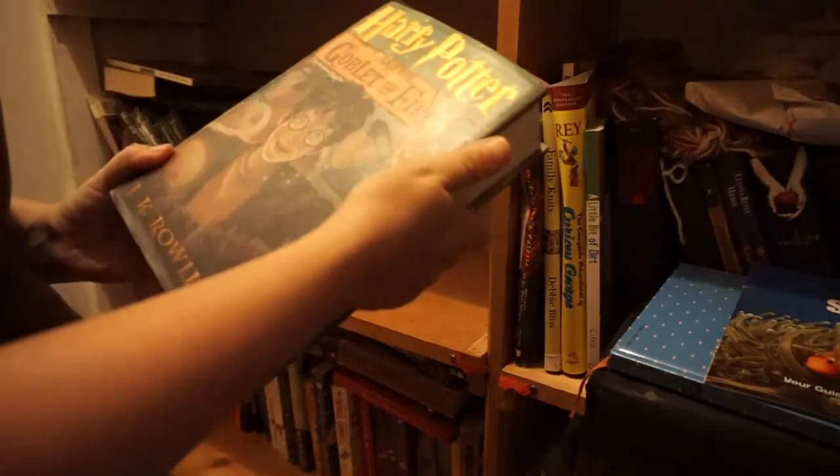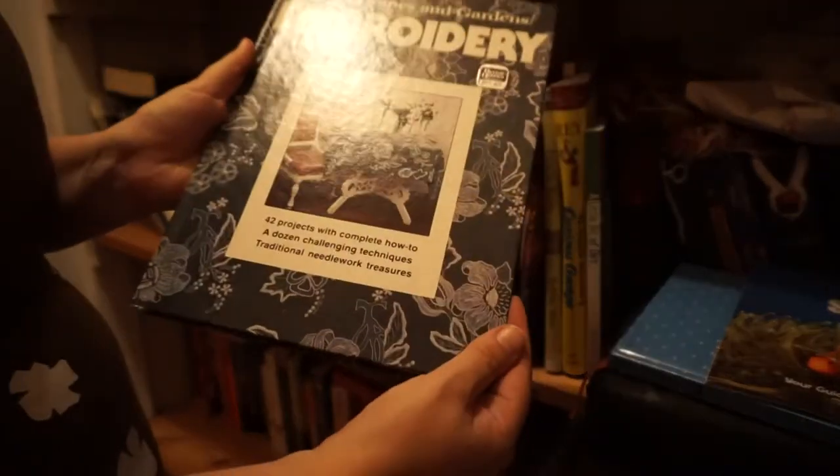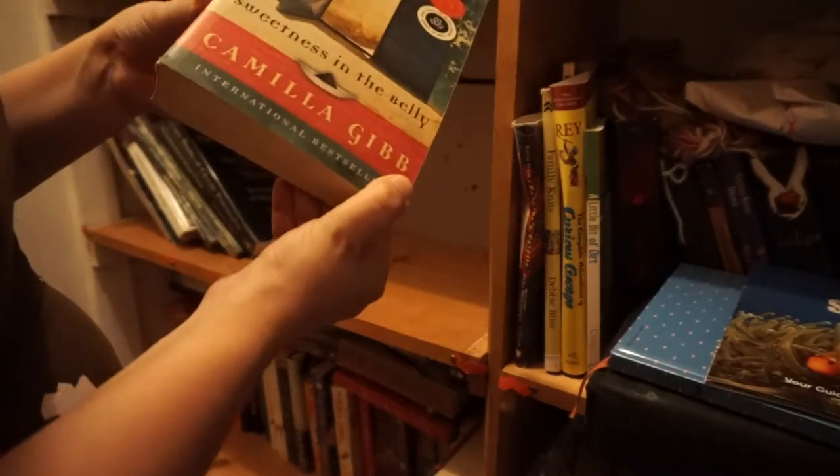This is How to Sew for Children — there's a whole little section on smocking in here that I've used. Clay Techniques. Bead Work. A Harry Potter book — I didn't read this one because I don't have the second one, so I'm waiting until I can pick up the second one. Embroidery. Sweetness in the Belly — I haven't read this; it's one my mom gave me. It's probably sad — she likes sad books, so I probably won't read it.